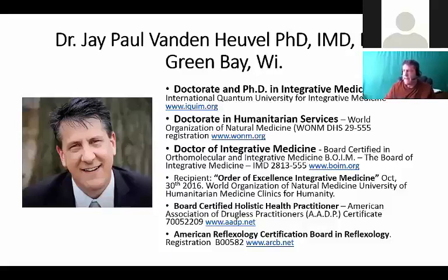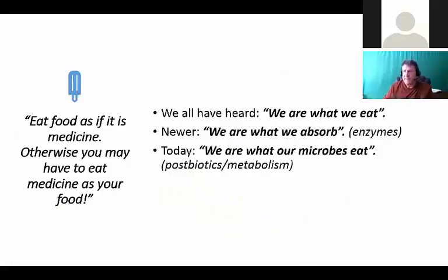I'm Dr. Jay Vanenhoogel and I have a doctorate PhD in integrative medicine and a doctorate in humanitarian services. I am a doctor of integrative medicine, board certified holistic health practitioner and reflexologist. I've been doing this for a long time. I read a lot, and so as we talk about enzymes today and how they relate to the microbiome, this is a very fascinating and brand new powerful future of medicine.